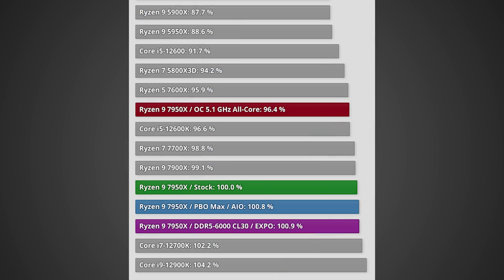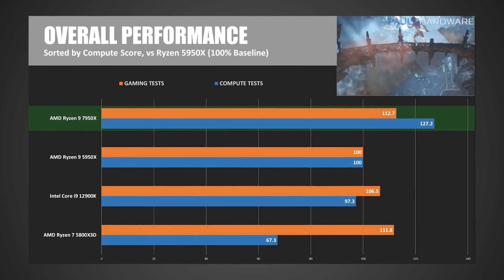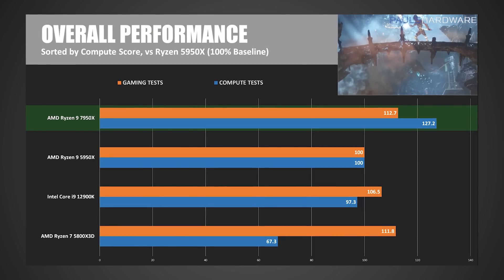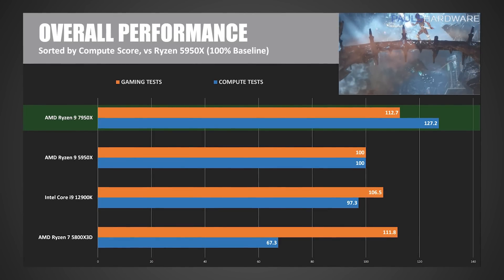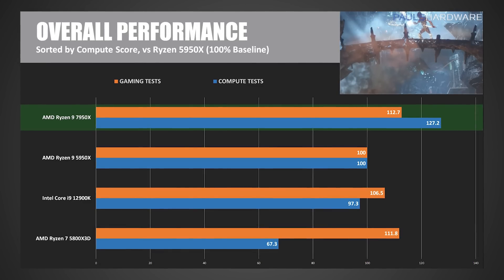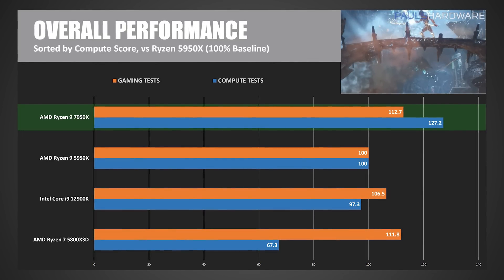Next, taking a look at the Tech Power-Up results, the 12900K does have about a 4% lead over the 7950X at stock performance. And finally, taking a look at Paul's Hardware, in his results the 7950X was actually faster by about 6% compared to the 12900K, and actually over 12% faster versus the 5950X. That compute performance is also way faster than both the 12900K and the 5950X.